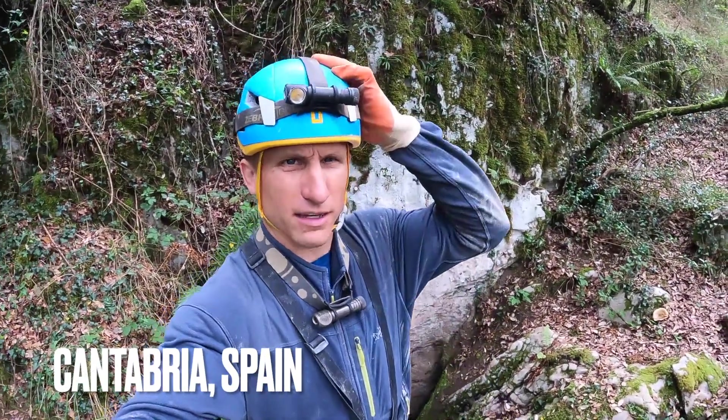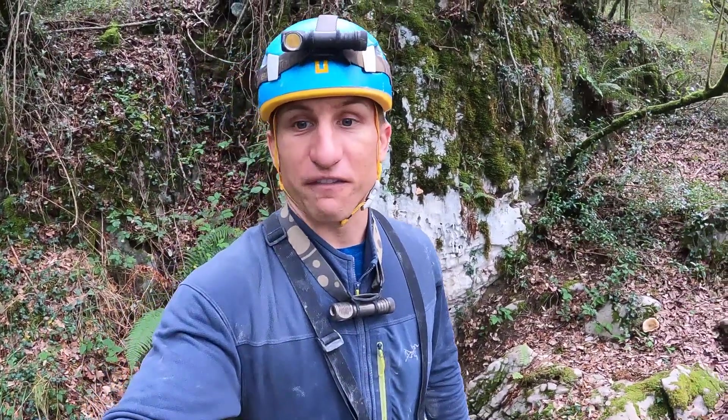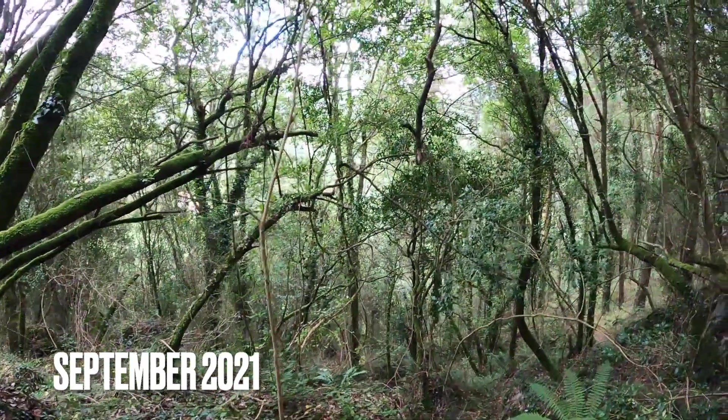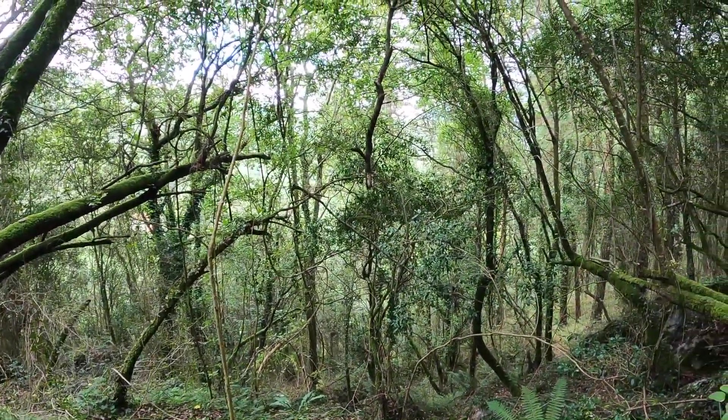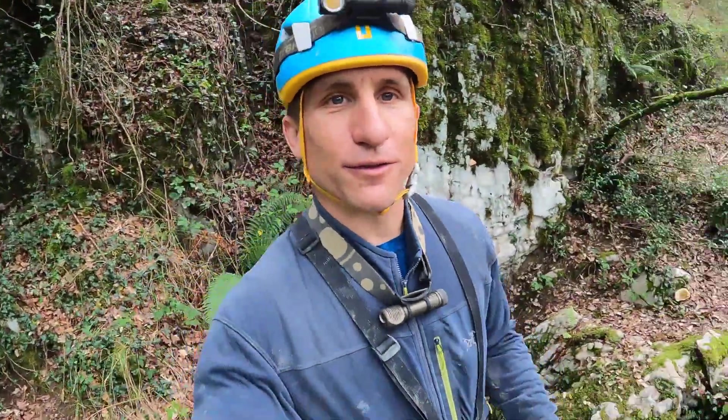Torca Sez, Cantabria, Spain. This cave was just found in 2009. It's like 50 meters from some cow pasture through the trees — you can hear the cows dinging their bells. And that farm has been there for like centuries. It's amazing that they just found this.